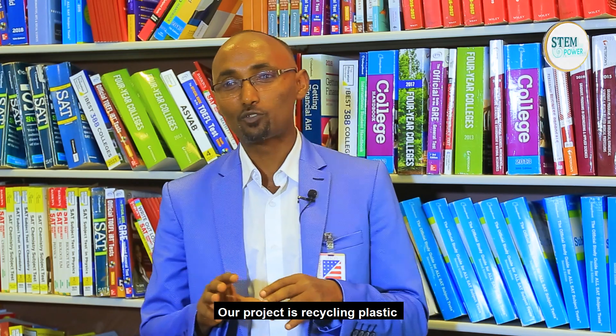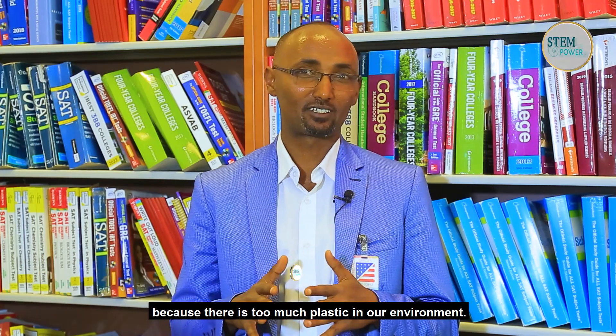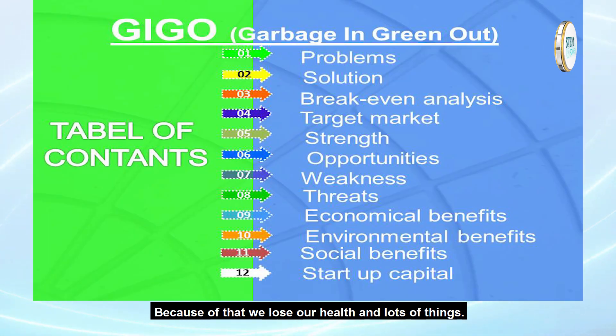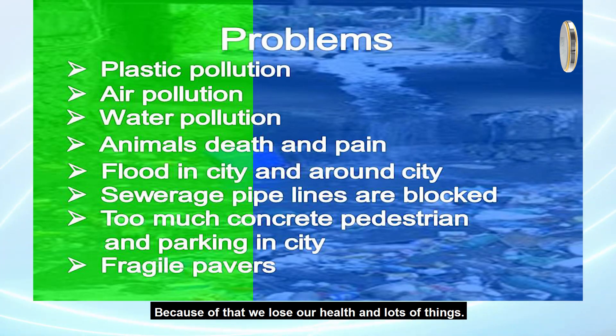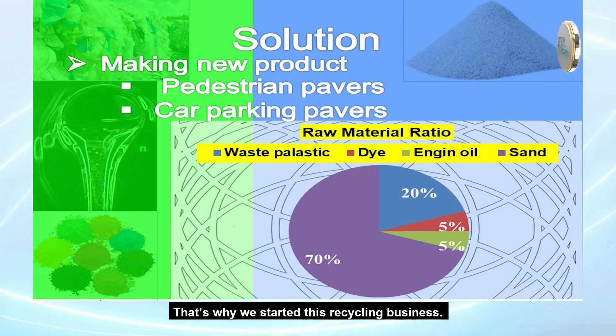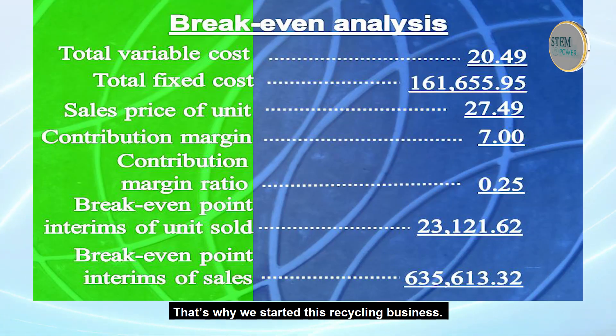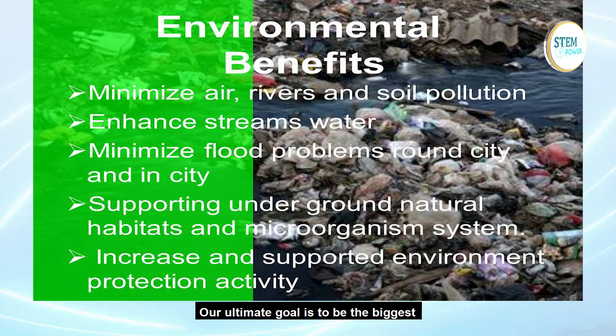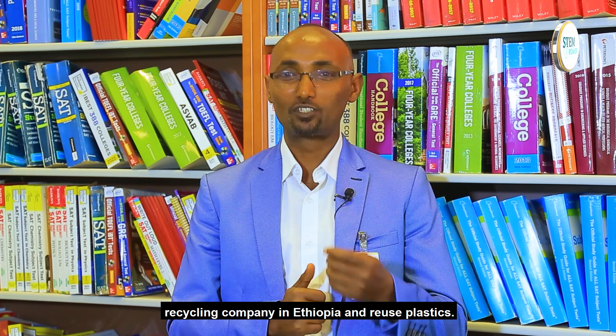Our project is recycling plastic, because there is too much plastic all over the world that hurts our environment. Because of that we lose our health and a lot more. That's why we started this business recycling plastic. Our ultimate goal is to build the biggest recycling company in Ethiopia.